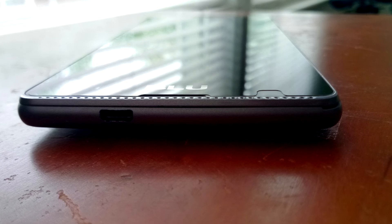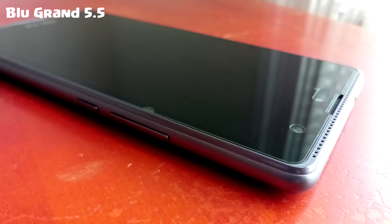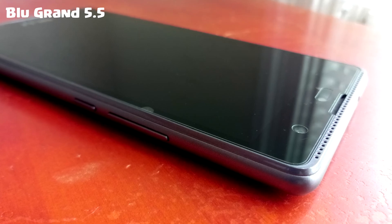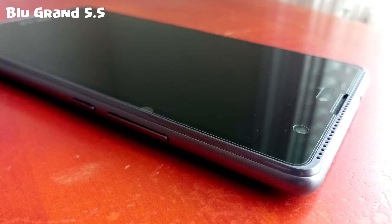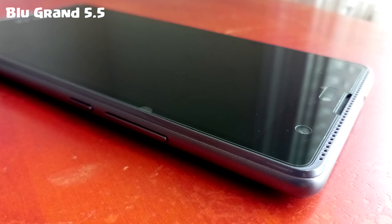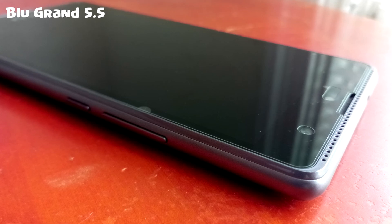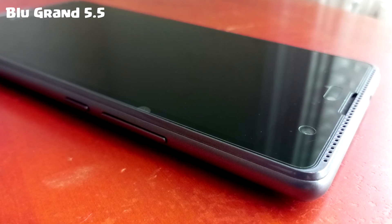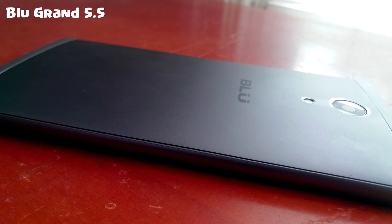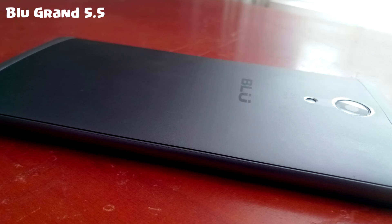Both phones are 5.5 inches. The BLU Grand has a resolution of 1280 by 720, while the BLU Pure XR is 1080p. The pixel density of the BLU Grand is 267 pixels per inch, and the BLU Pure XR is 401 pixels per inch. The BLU Pure XR also supports up to five-finger multi-touch and has Gorilla Glass, while the BLU Grand does not.